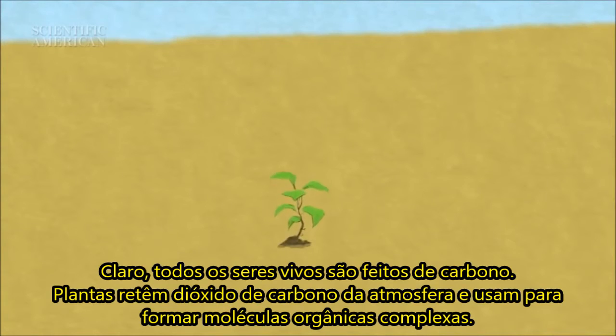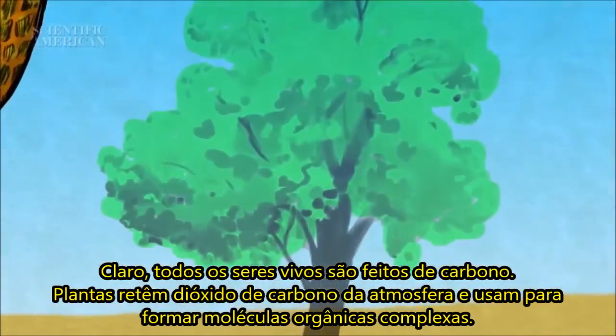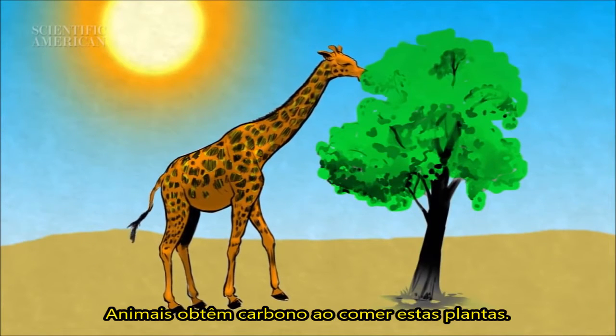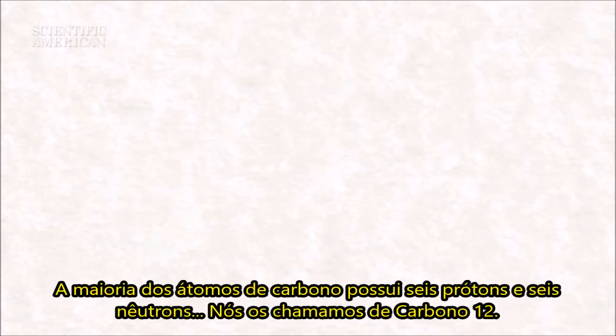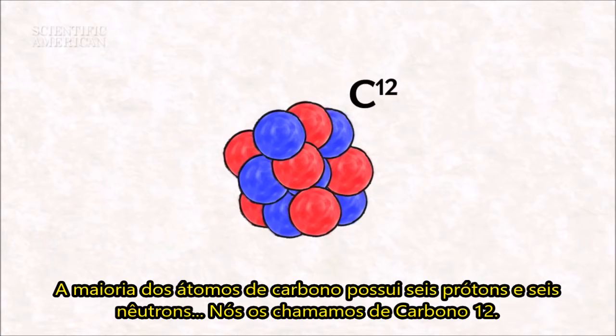Of course, every living thing is made of carbon. Plants grab carbon dioxide from the atmosphere and use it to form complex organic molecules. Animals get their carbon by eating these plants. But there's more than one form of carbon. Most carbon atoms have six protons and six neutrons — we call this carbon-12.